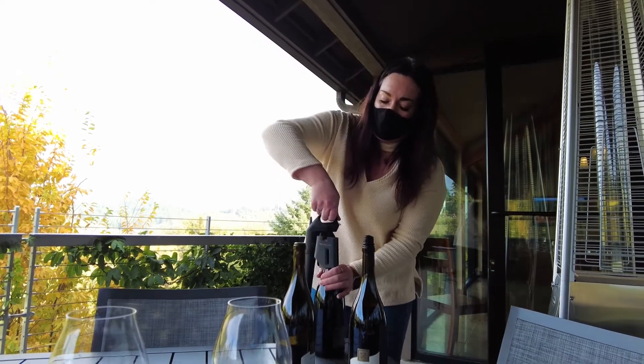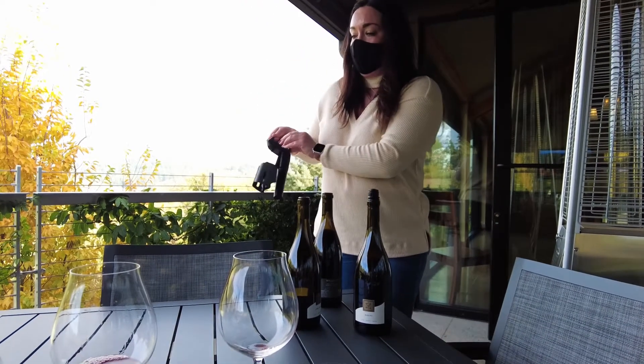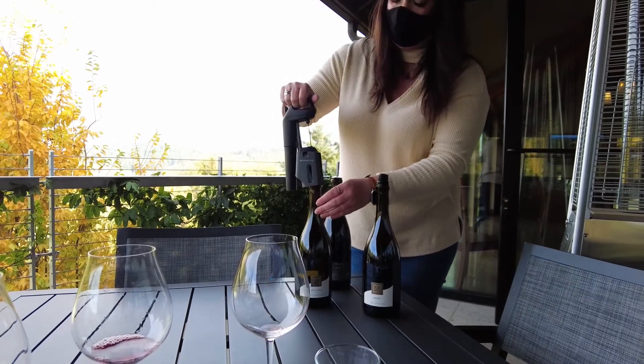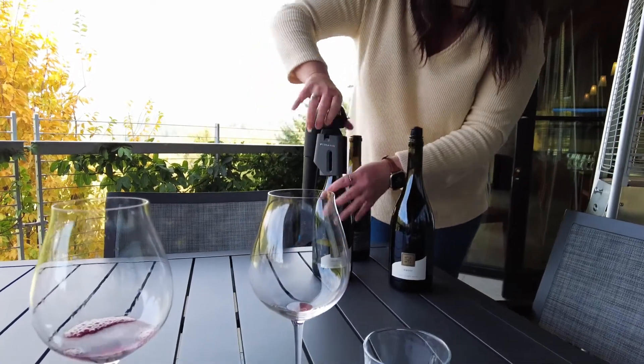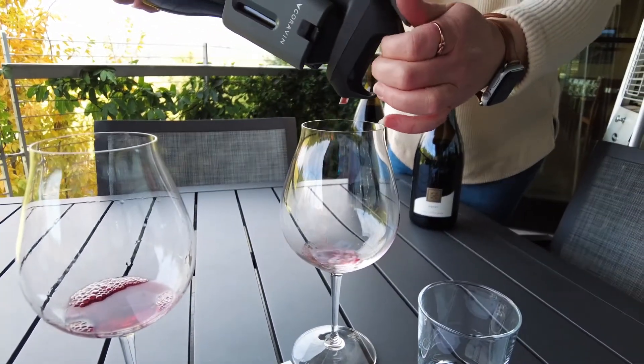And then the other one I want you to try is our Jory Hills Pinot Noir, which is grown in the Dundee Hills. It's a third soil type — Jory soil, which is a volcanic soil. It's got a lot of bright red fruit flavors. So these three are just totally different from everything you've tried so far.